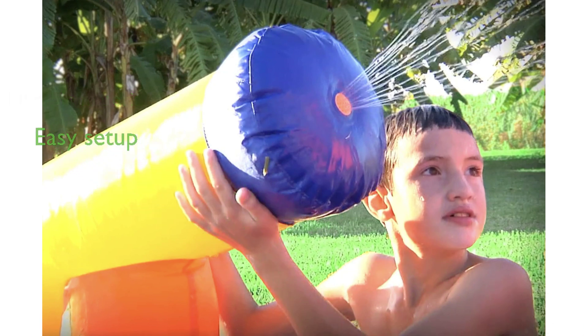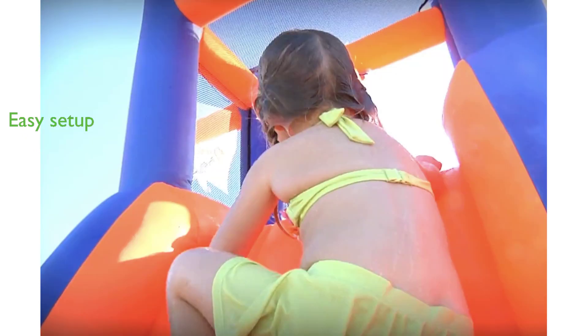The setup of this inflatable water park is effortless, as it inflates within seconds and includes a blower, storage straps, and stakes. With a high review score of 4.6 out of 5, it is clear that customers appreciate the quality and fun factor of the Pirate Bay Bounce House WPB 20-Tine 12.